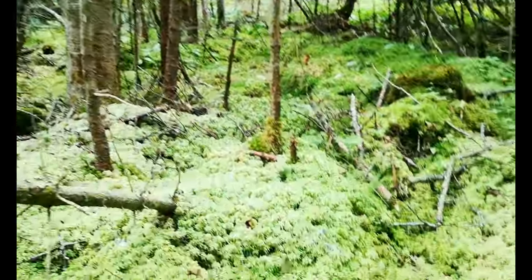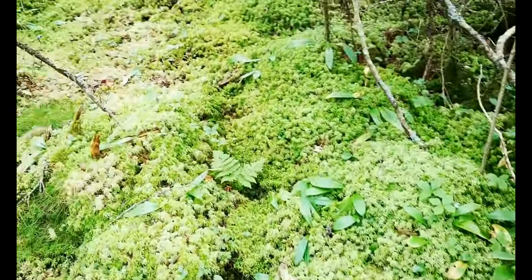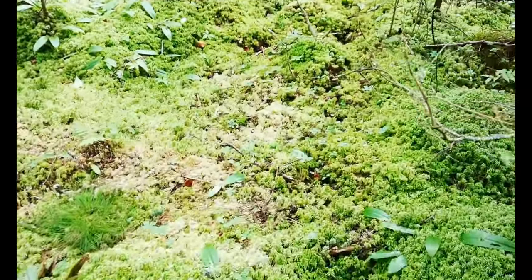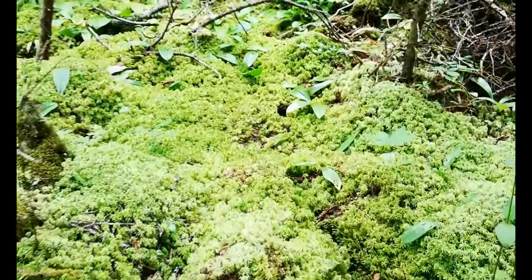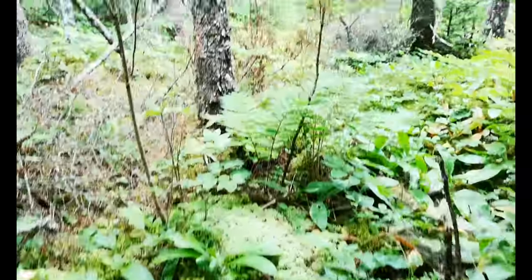Most of the ground is covered by sphagnum mosses, and several other varieties of moss as well. Even in the driest part of summer, there's still moisture if you put your fingers in the dirt here.